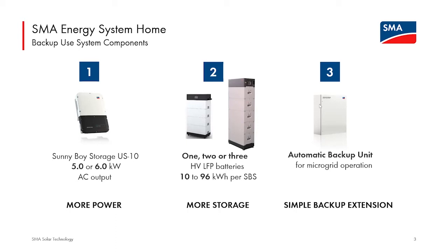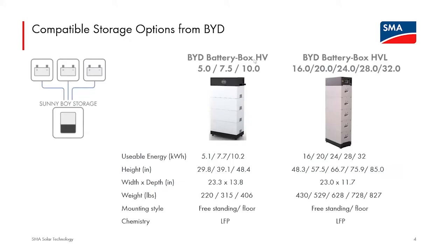Let's talk about what's inside the ABU and why it's required. Looking at the existing Battery Box HV and the new Battery Box HVL side by side: BYD's improvement of this product line is very impressive. The HVL actually has a slightly smaller footprint than the HV unit, so it requires less real estate, while scaling up greatly in capacity. Three of the largest capacity HVL units attached to a single Sunny Boy Storage would give you 96 kilowatt hours of storage capacity with this system — I don't believe any competitor can touch that capacity with a single inverter.